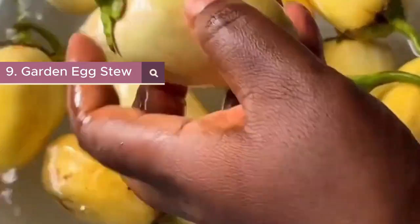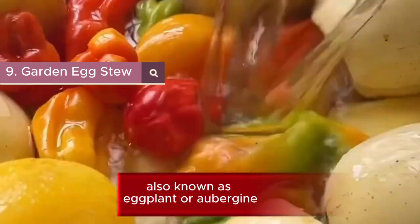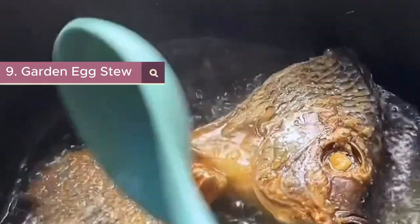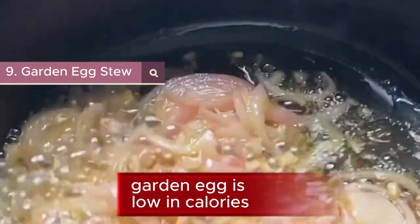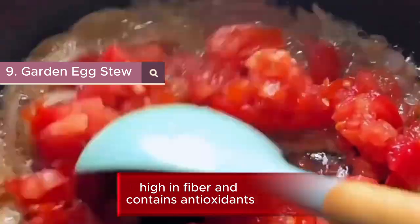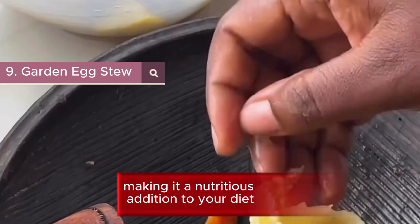9. Garden Egg Stew. It is a flavorful Nigerian stew made from garden egg, also known as eggplant or aubergine. The stew is cooked with tomatoes, onions, peppers, and various spices. Garden egg is low in calories, high in fiber, and contains antioxidants, making it a nutritious addition to your diet.